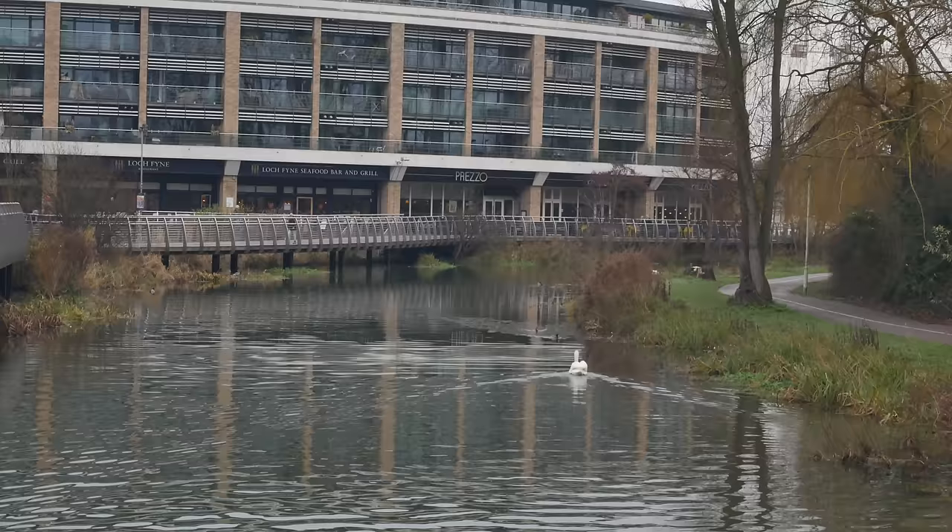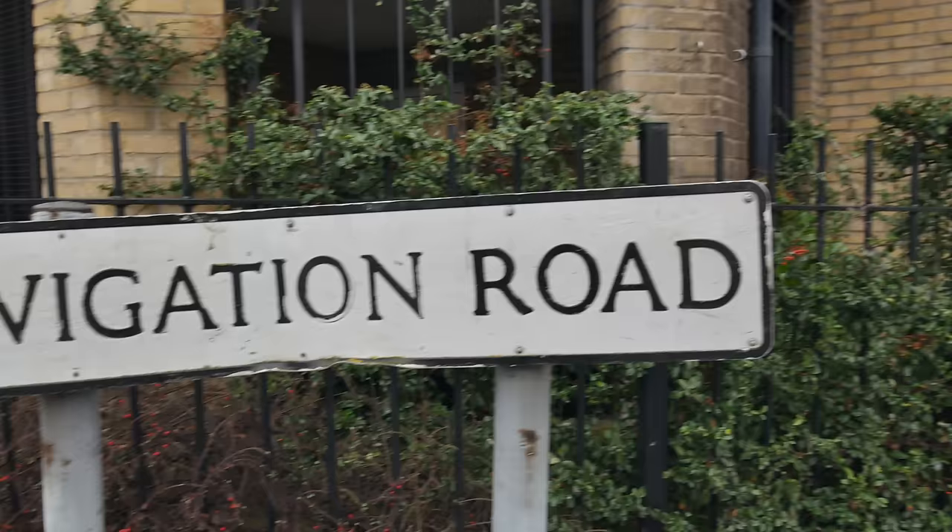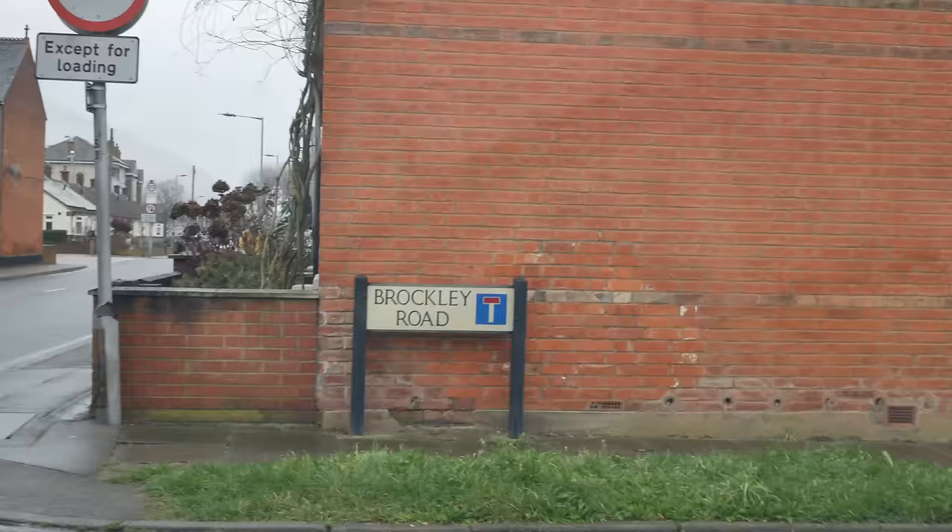I'm going to walk the Chelmer and Blackwater navigation, hopefully reaching Maldon. Hopefully down here, just down Navigation Road, there's a turning that takes me on to the Chelmer and Blackwater navigation — and the real beginning of today's adventure.